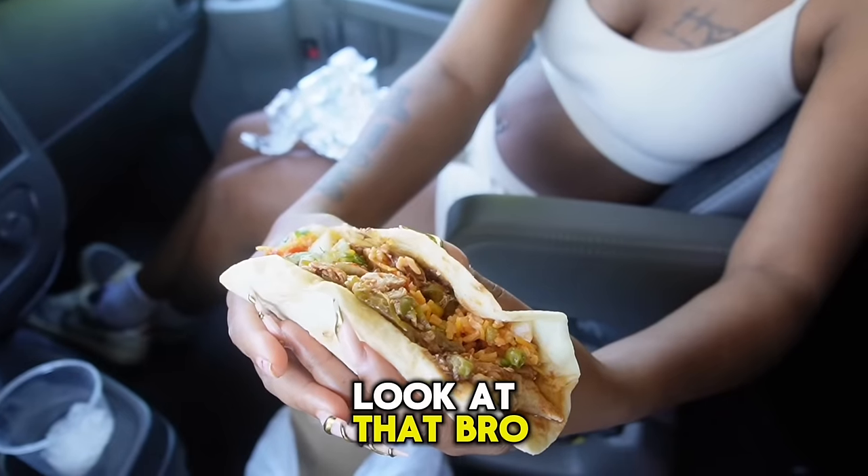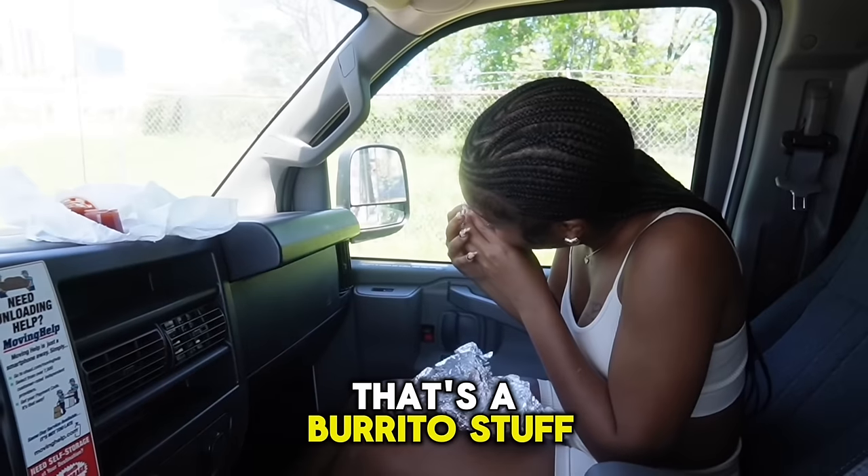We definitely been to Brothers Taco, like, a lot. We try to make this a weekly thing. Twice weekly. They're so cheap, too. And they fill them up, they pack them. Y'all seen how that just look? Look at that, bro. That's not a taco, that's a burrito. Stuff in her face.